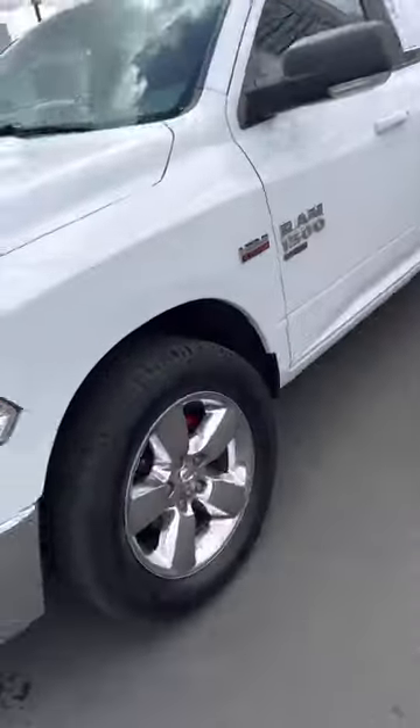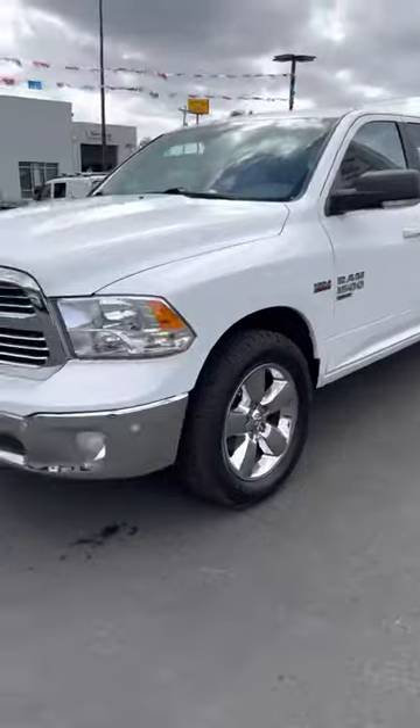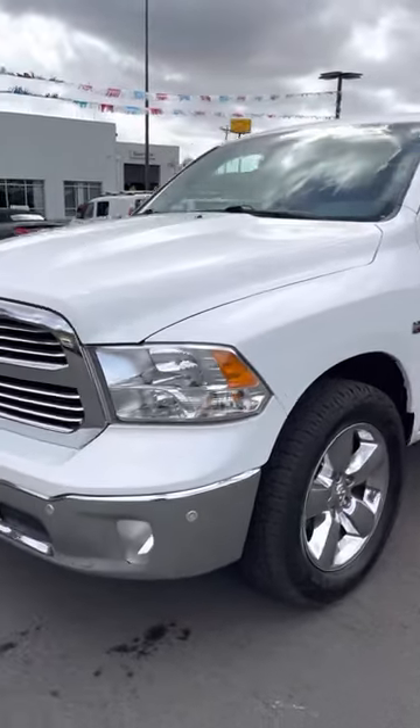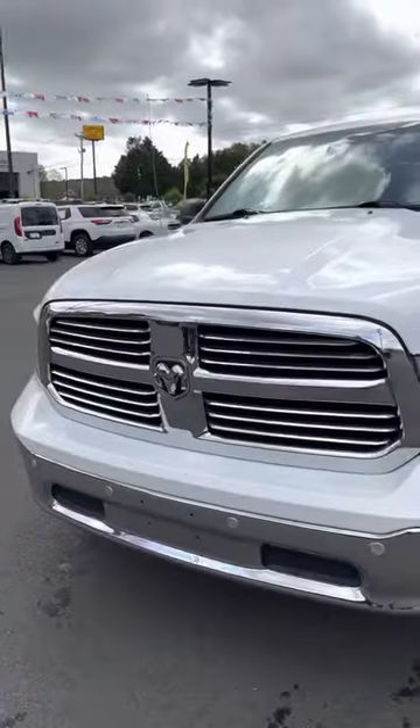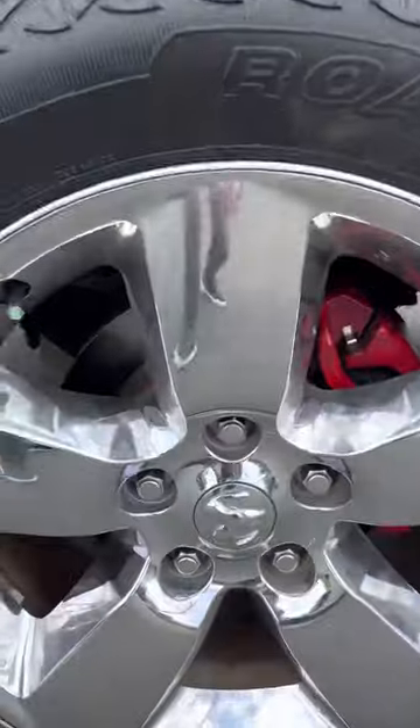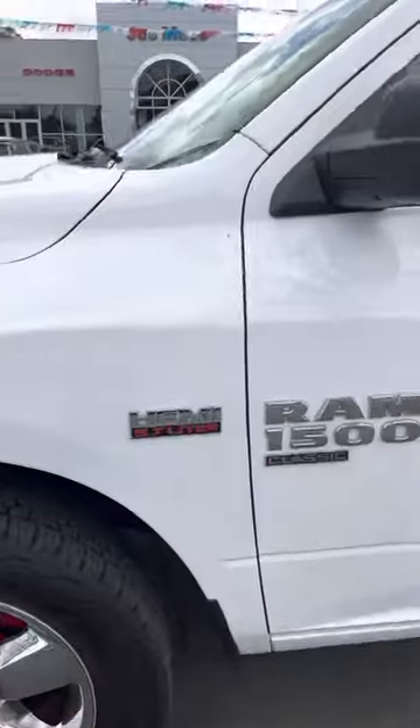Hey everyone, this is Nate over here at Joe Mars Chrysler Dodge Jeep and Ram. Hope everyone is doing amazing today. We have this 2019 Ram 1500 Big Horn edition — this truck is absolutely beautiful. I love this chrome we've got going on here, big old tires, clean condition, nitrogen tire fill, 5.7 Hemi engine.